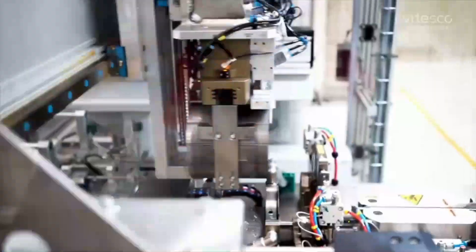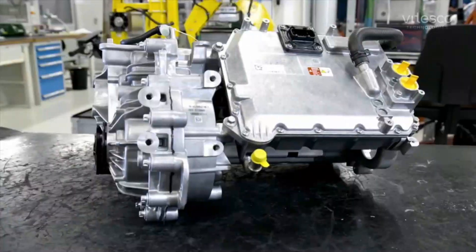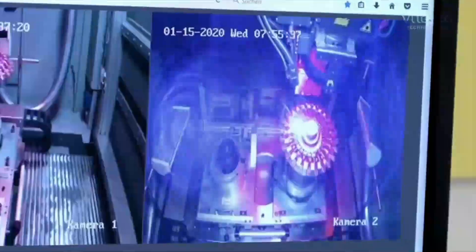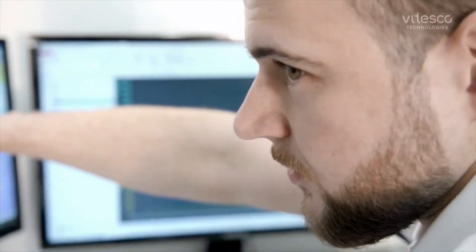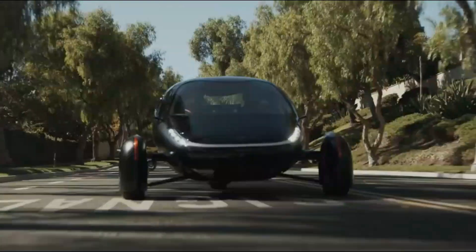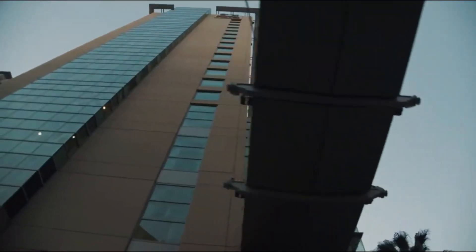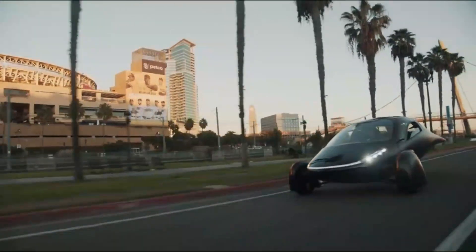What sets Aptura apart from other EVs is its potential to redefine long-distance travel. With its efficient use of energy, rapid charging capabilities, and solar power, Aptura could make road trips and cross-country journeys much more accessible. Imagine driving up to 1,000 miles on a single charge with the 100-kilowatt-hour battery version, recharging at a DC fast charger in just over an hour, and even gaining additional range throughout the day from sunlight. This could drastically change how we think about electric travel, reducing the need for frequent stops and giving drivers the freedom to explore farther without worrying about finding the next charging station.